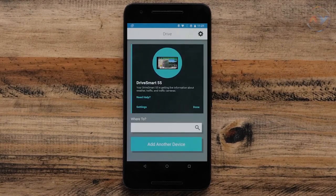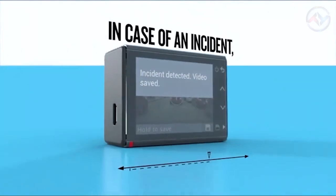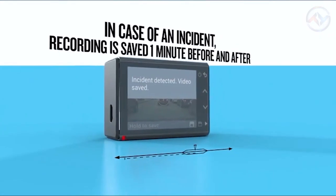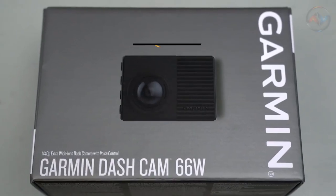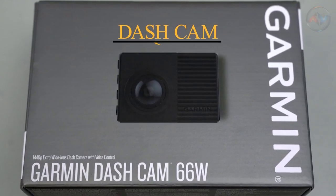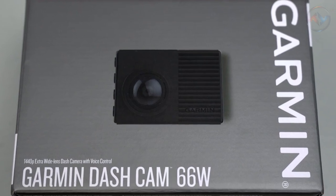With built-in Bluetooth and Wi-Fi, you can view, edit, and share media on the Garmin app. Make sure to have automatic incident detection and recording with the compact Garmin Dash Cam 66W. Garmin Dash Cam 66W is a top-quality dash cam with a simple mounting system and renders good video quality, perfect for your car surveillance.